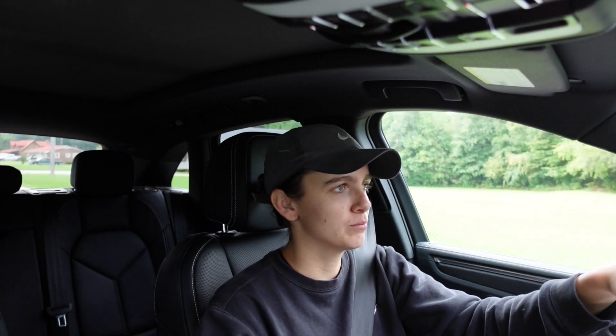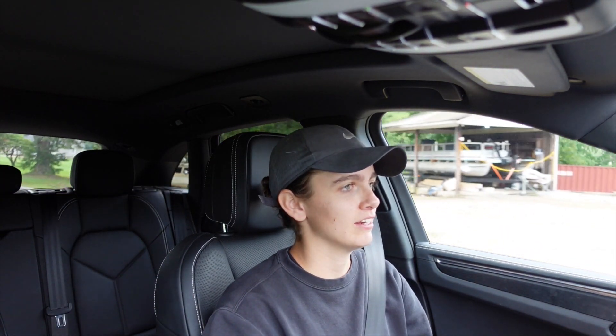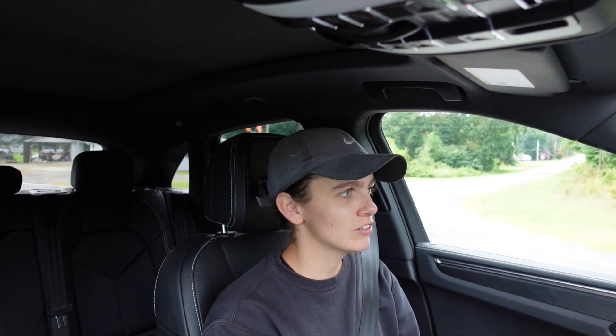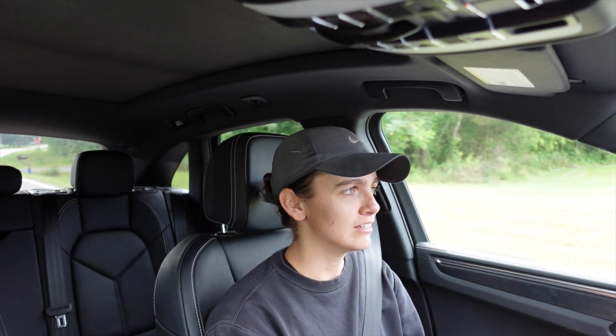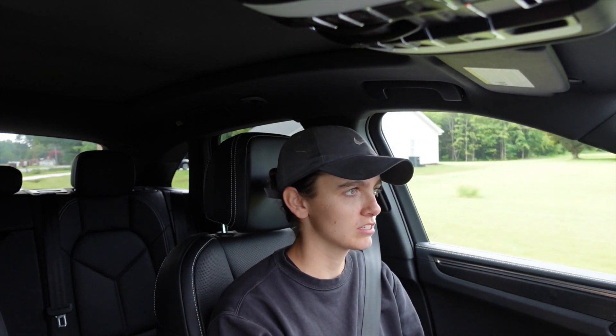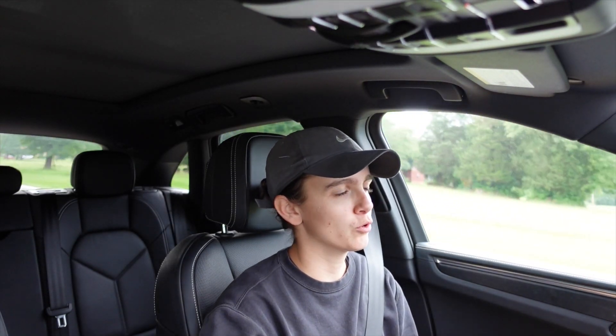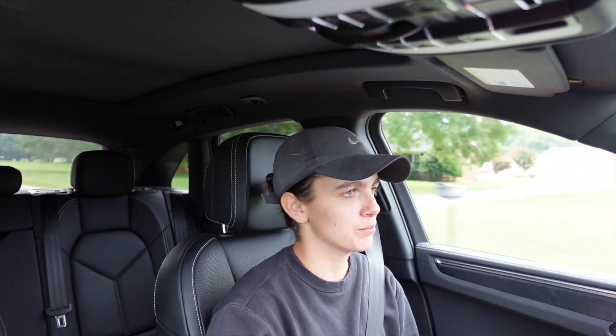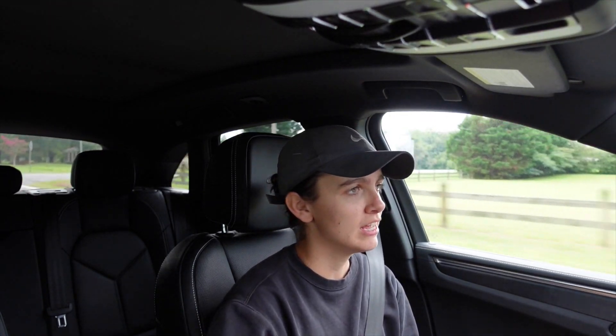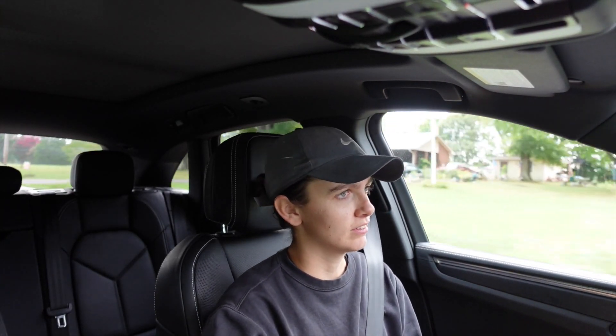For an SUV that's supposed to be more family-orientated, this is obviously not as big as the Cayenne or as fast as the Cayenne GTS or the new Turbo GT, but the Macan GTS is no joke with a 3.5-second 0-60 time. A lot of people on the forums agreed that the responsiveness and quickness of this SUV is comparable to something like the 718 GTS, and honestly driving it, I do feel that responsiveness and that compact driving experience.